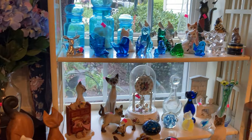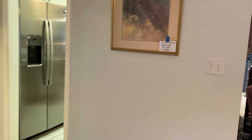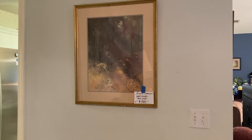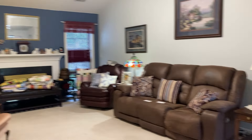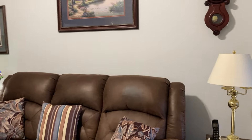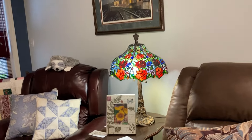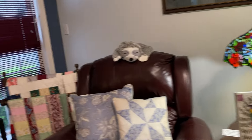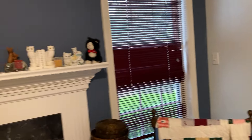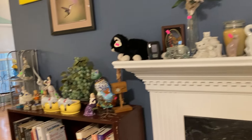We have mirrors, original art — there's a beautiful original piece right there. Several TVs: two flat screens and one traditional TV. I love the stained glass. She's got beautiful stained glass quilts, cat figurines, more and more and more.